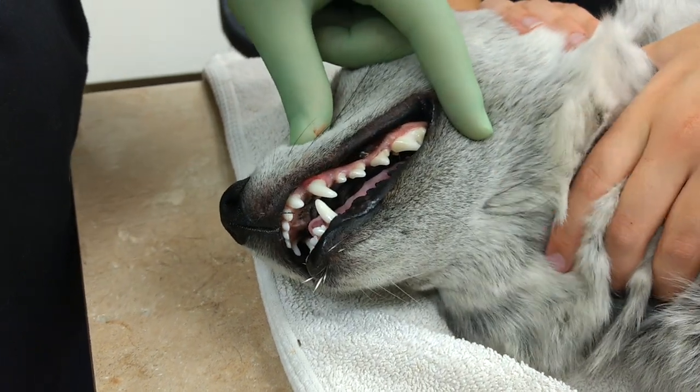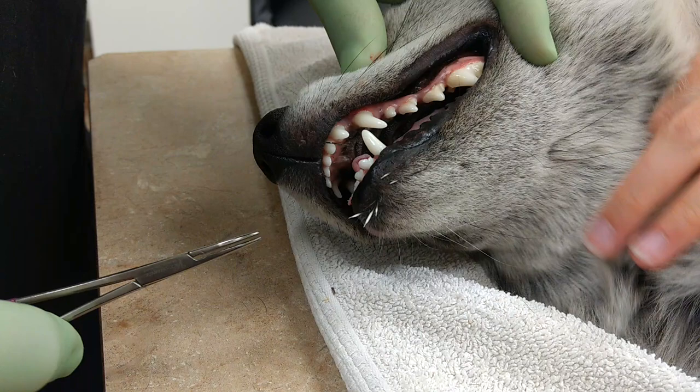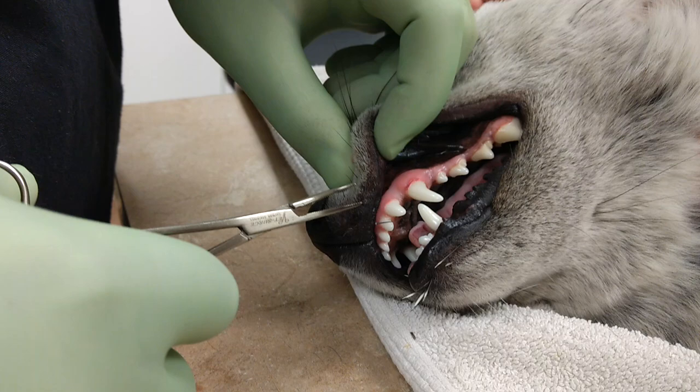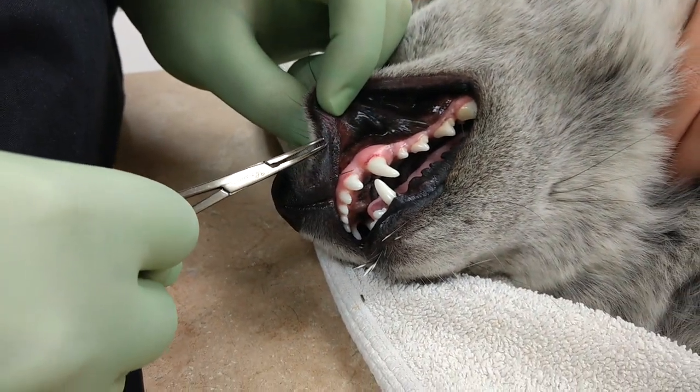We came today for porcupine quills. She has quite a few in her lips — the upper and lower — with a couple of them actually penetrating the skin into the oral cavity. She's sedated with dexmedetomidine.